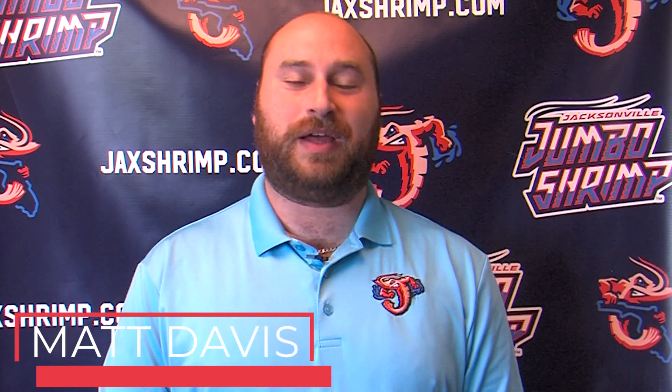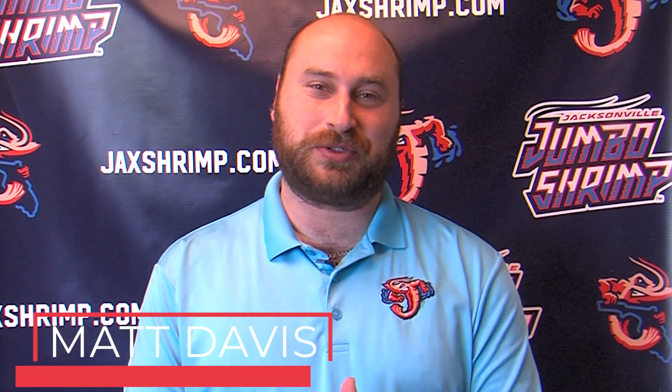Hey there everybody, welcome to this Sunday Family Fun Day edition of Shrimp Show. I'm your host, Matt Davis. A resounding win for Jacksonville last night — their first shutout of the season in a 10-0 win. Let's take a look at those highlights.